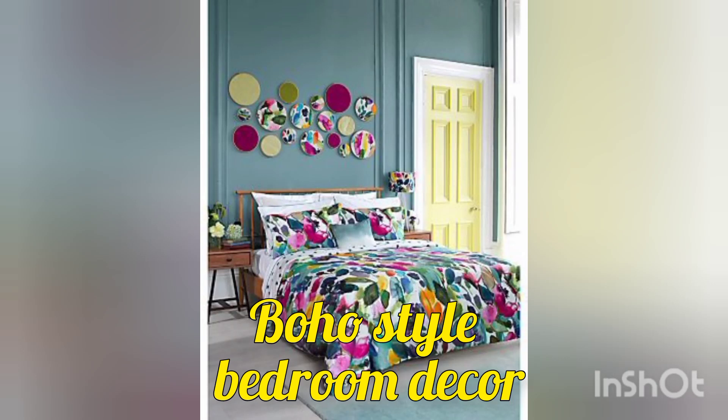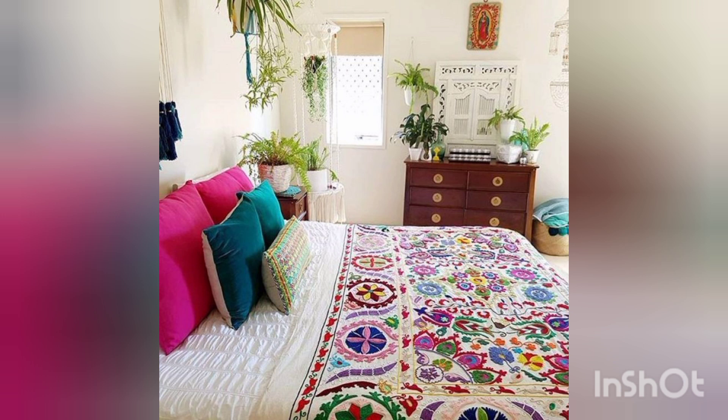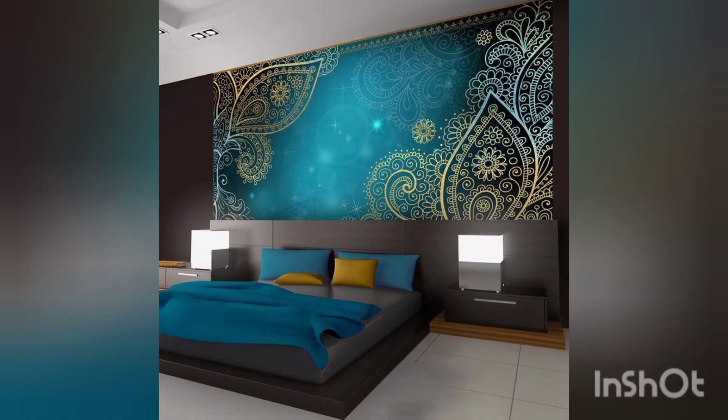Hello and assalamu alaikum, my YouTube family! Welcome to the world of unique home decor, where style meets functionality. I really hope and pray that you are all in the best of health while watching this video.